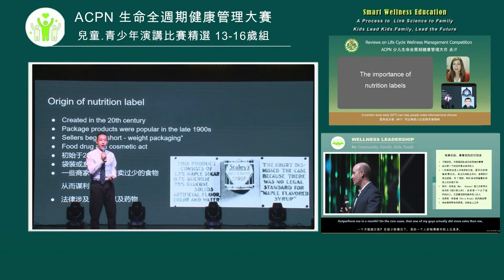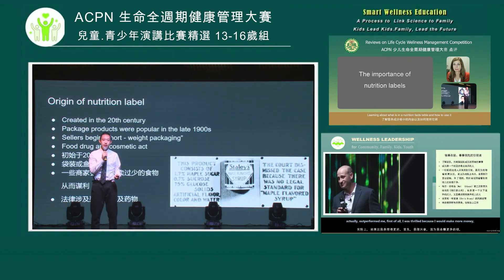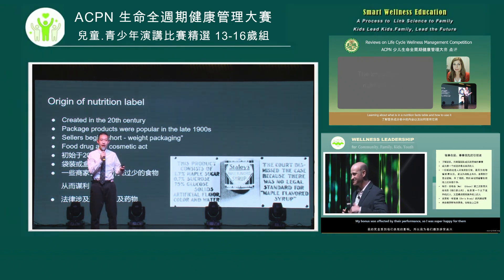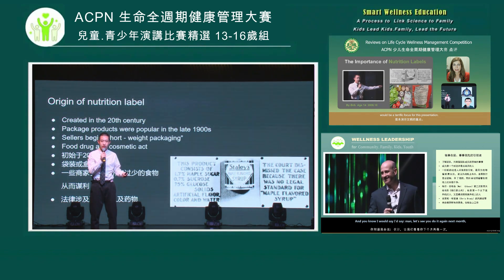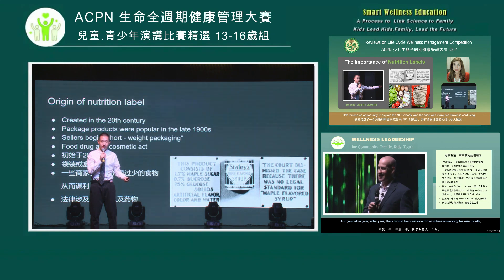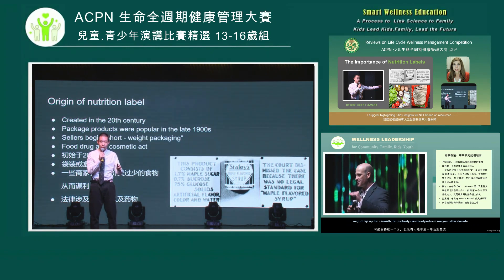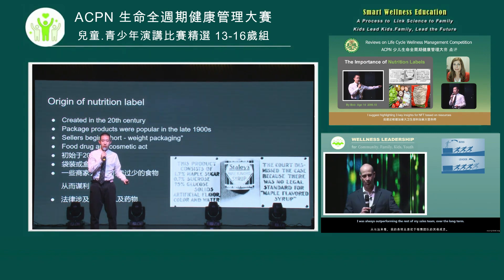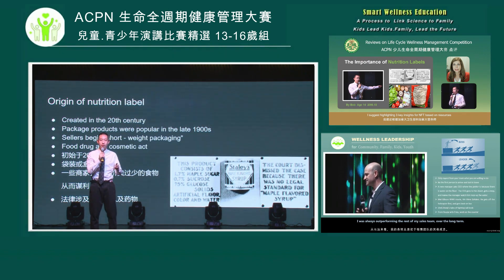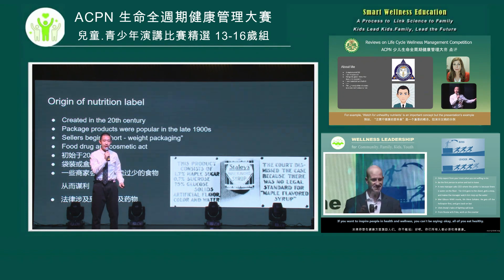Now, the origin of the nutrition label. The nutrition label was first introduced in 1906 by the Food, Drug, and Cosmetic Act. This act was made to stop a technique used by sellers called short weight packaging — essentially putting less food in each packaged product. Packaged foods were extremely popular in the late 1900s, so sellers were making more profit. Here is an image of a nutrition label from back in those days.